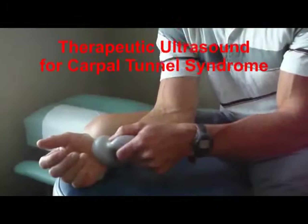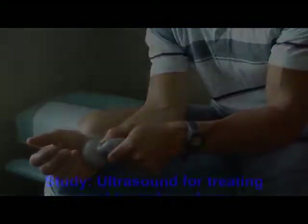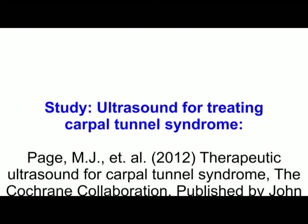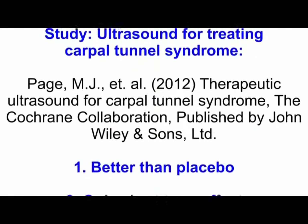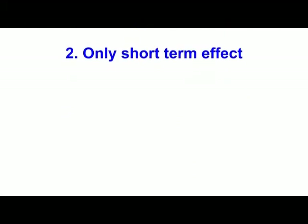Ultrasound is a controversial treatment for carpal tunnel syndrome. Studies show that ultrasound therapy is not that much better than placebo in relieving symptoms. To understand why, we have to understand both ultrasound therapy and carpal tunnel syndrome.